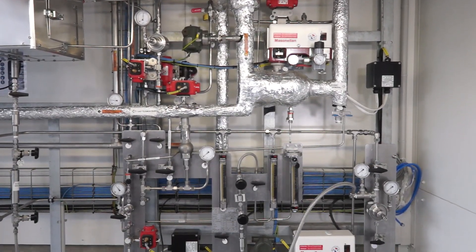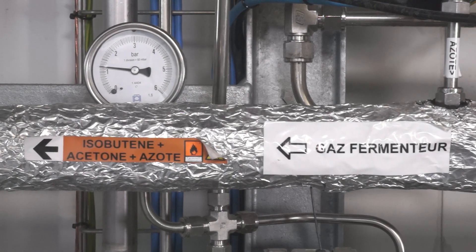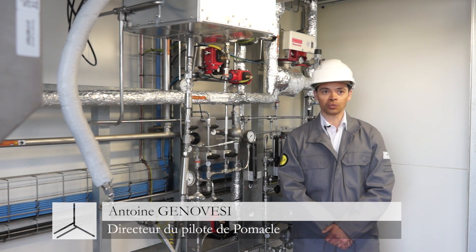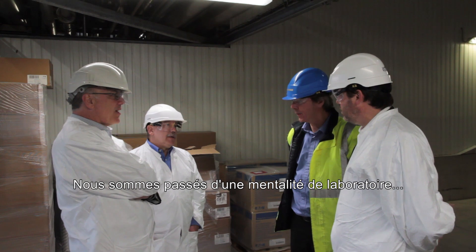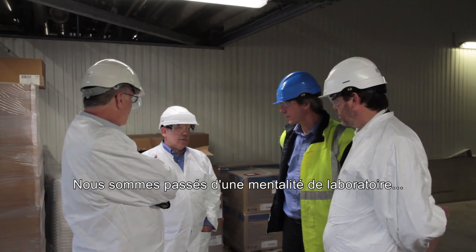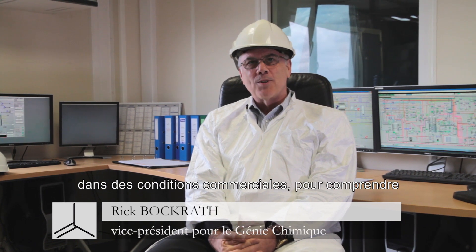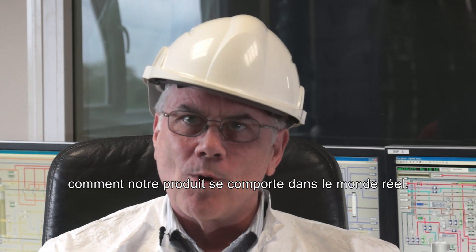Here, we are in the purification and conditioning unit. As far as in the laboratory, we had produced isobutene, but not purified. So we've moved from a laboratory type thought process to a commercial thought process where material is being tested under commercial conditions to understand exactly how our product behaves in the real world.